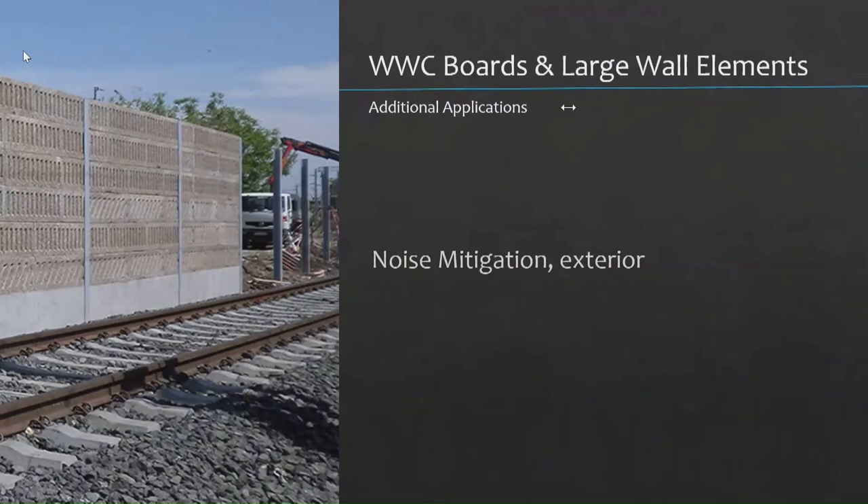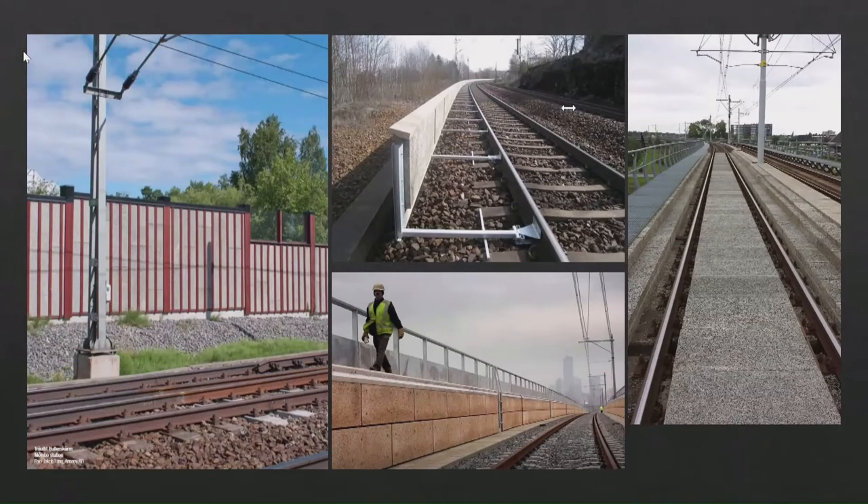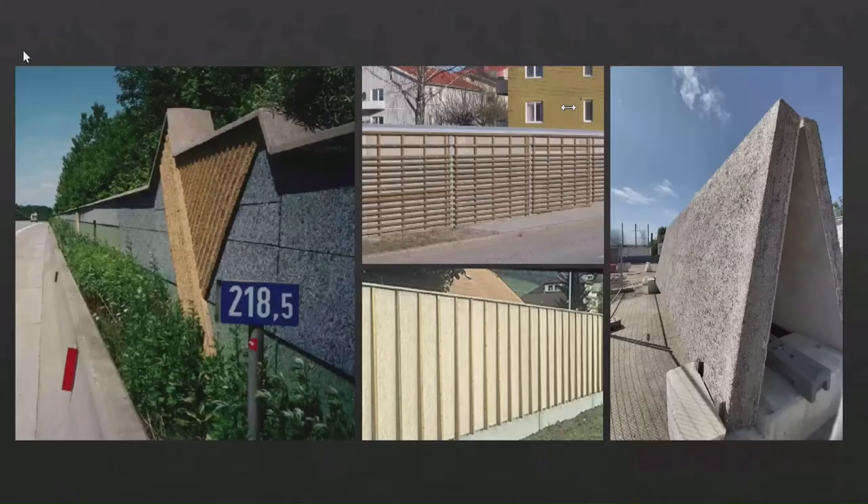Some other applications: a combination of the boards and the large wall elements for noise mitigation. Along railroads, in these boards either between tracks or on the sides of tracks — wherever you see noise barriers along highways, this material works. Because it is water-resilient, it can be in the outdoors and exposed to the elements. Different design options are available because residents behind these walls don't want to just stare at a gray concrete wall — this provides more interesting and appealing options.